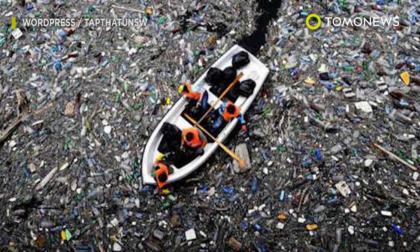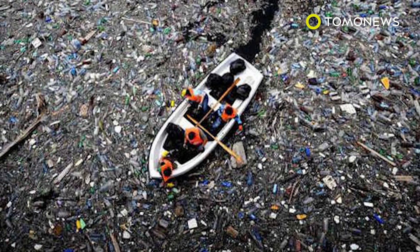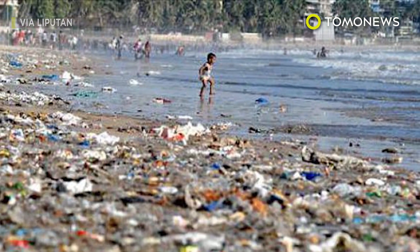So you know what to do: reduce, reuse, and recycle. Take a reusable bag to the supermarket, refill that water bottle, and avoid foods with excessive packaging. Do it for those future grandkids.